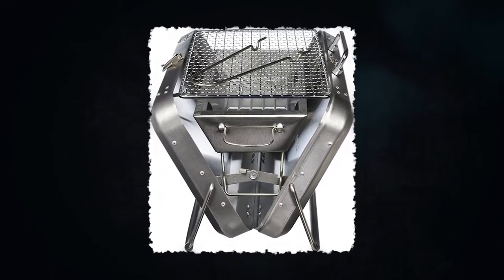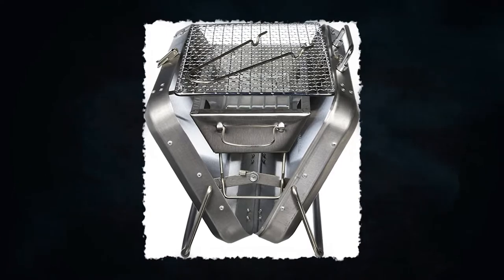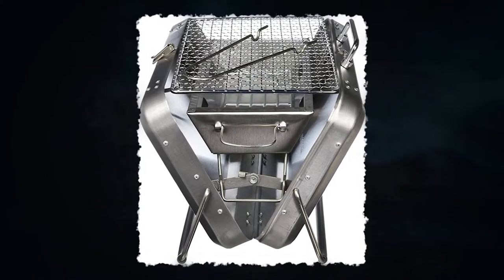This portable charcoal grill, which is lightweight and small, unfolds in seconds from its powder-coated box. With this amazing cooking companion, you'll be able to cook at picnics, campgrounds, festivals, or the beach.